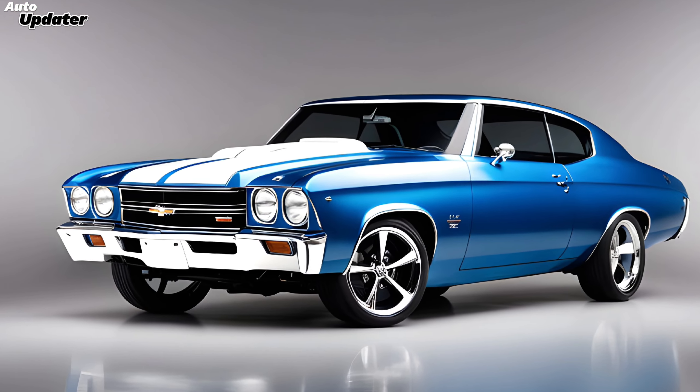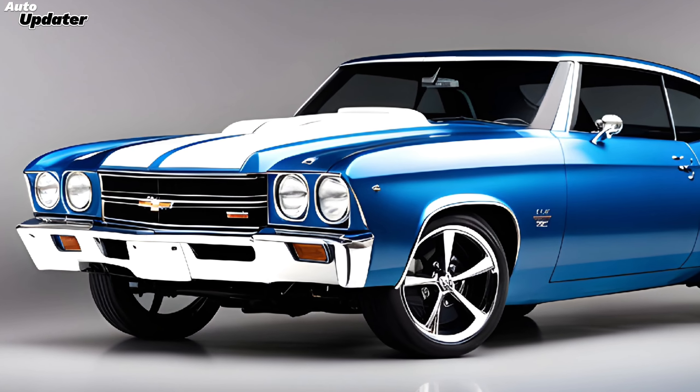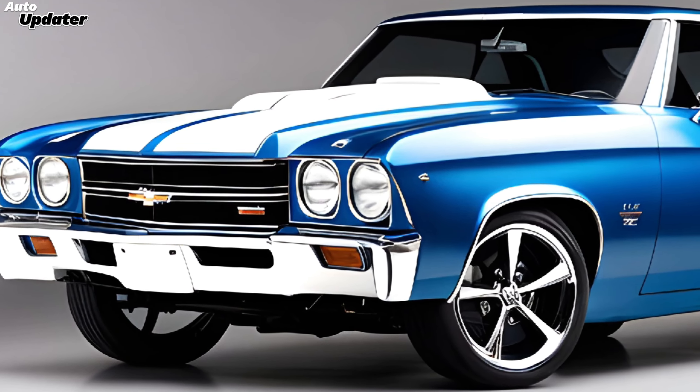So, if you're excited about the revival of this classic muscle car, make sure to stay tuned for more updates and reviews. Don't forget to like, comment, and subscribe to Auto Updater for the latest in automotive news and insights. Thanks for watching, and we'll see you next time.